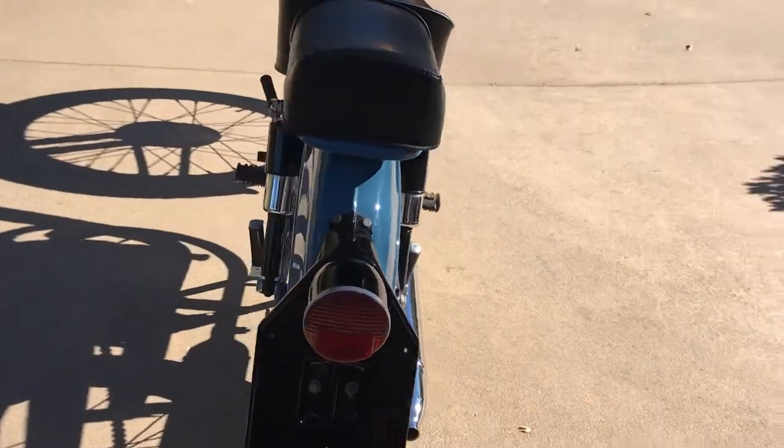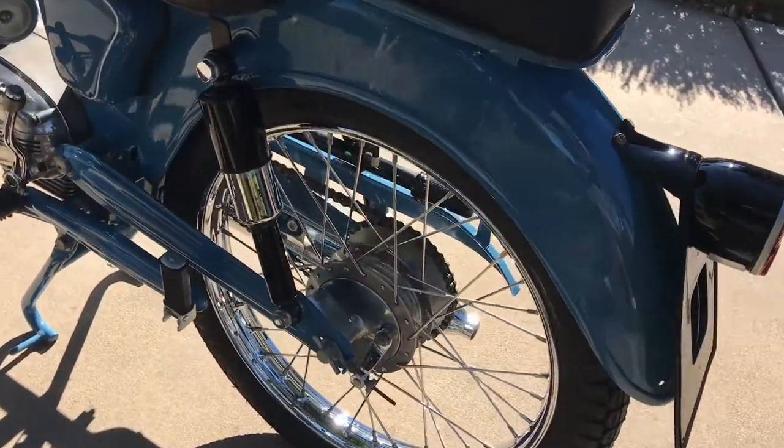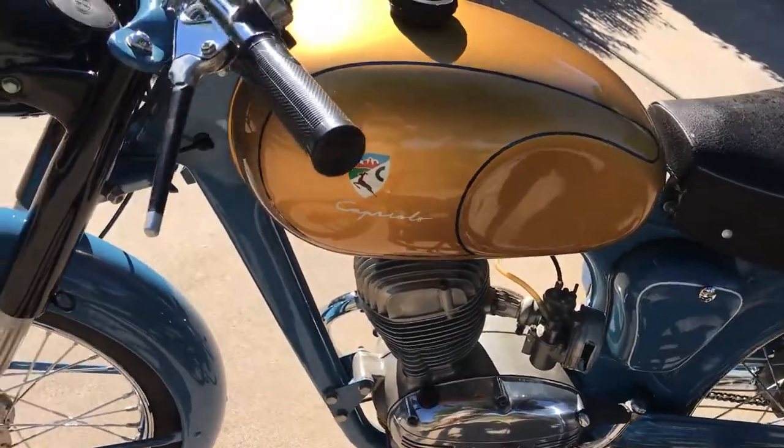Brand new paint. All the chrome work has been redone. Stainless polished spokes. All the fit and finish is just in beautiful, beautiful shape.